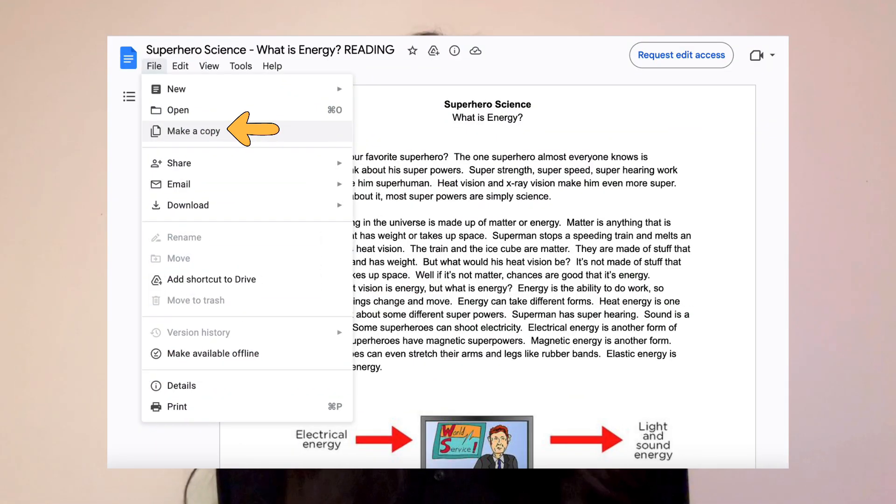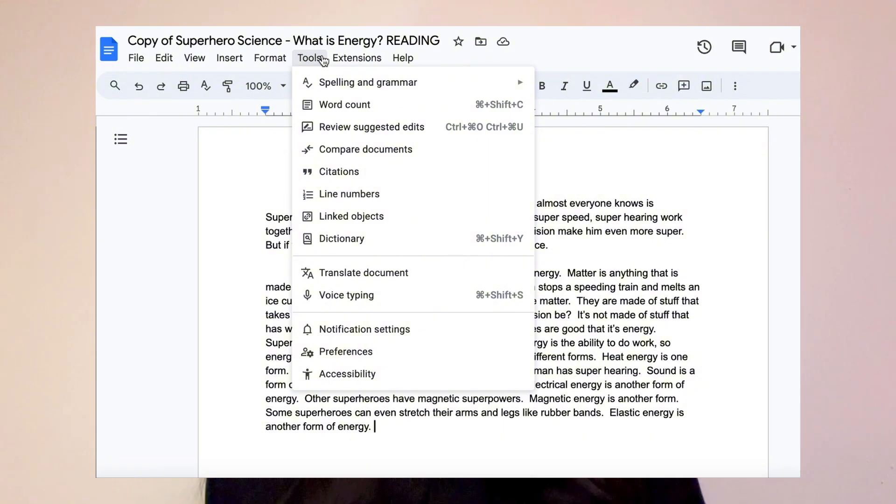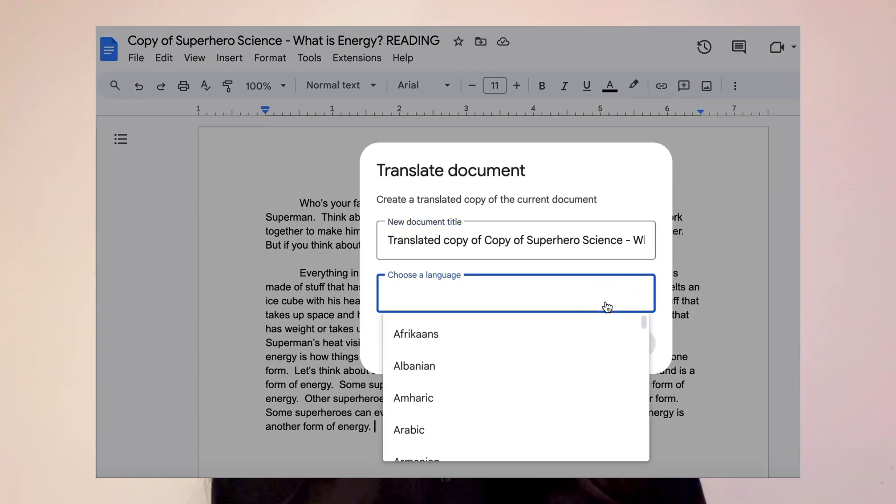Remember the reading, writing prompts, and poems I mentioned earlier? Now what if I told you that you could translate these into your desired language? That's right, and it's super easy. Just download the document into a Google account, and from there you can use Google's built-in translator to translate into your desired language.